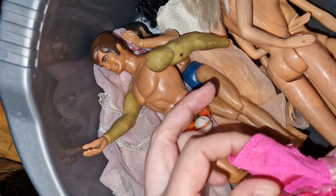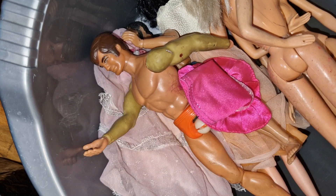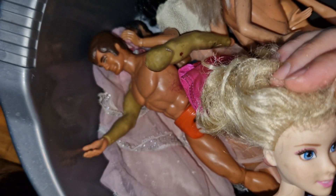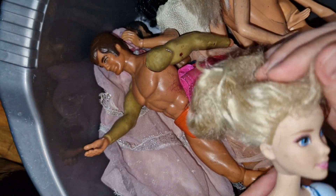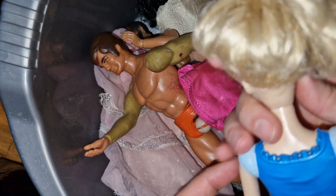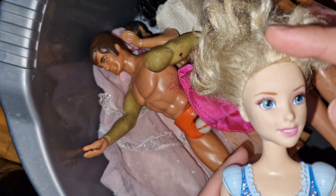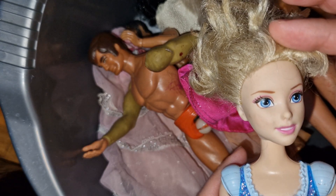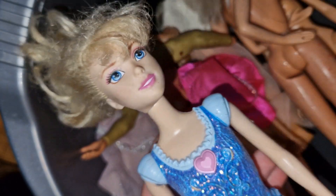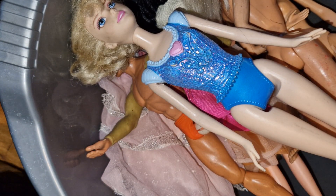There is a top here, and then a Cinderella which I'm not very interested in. I guess I will clean her up and sell her on or something of that sort. She does have problems with the lips, so we will see about her.